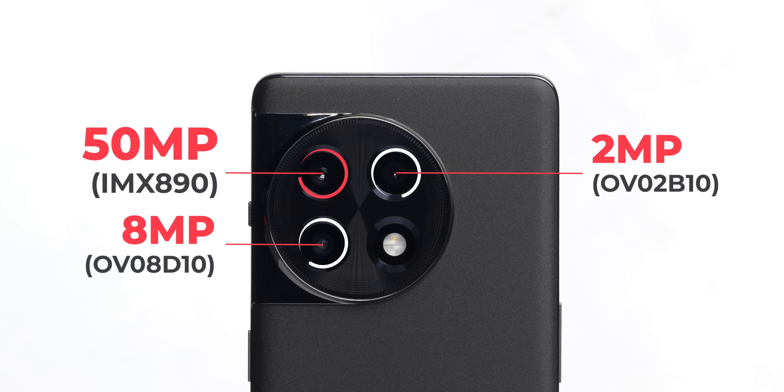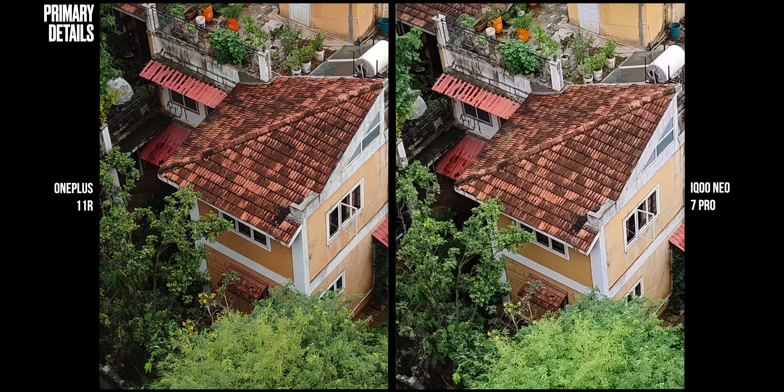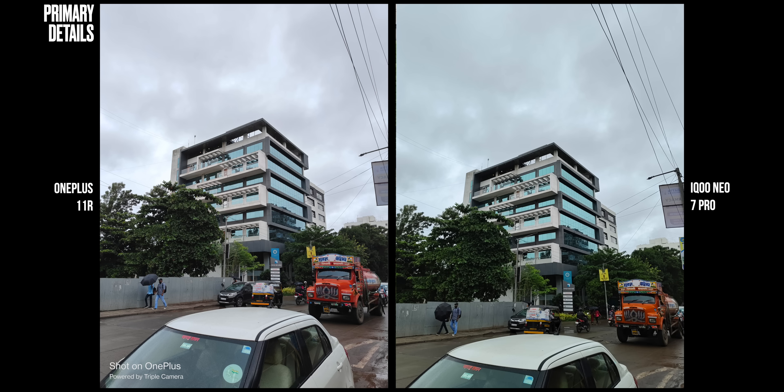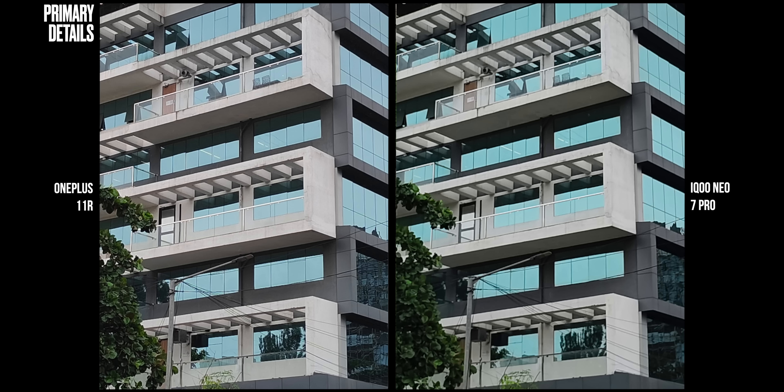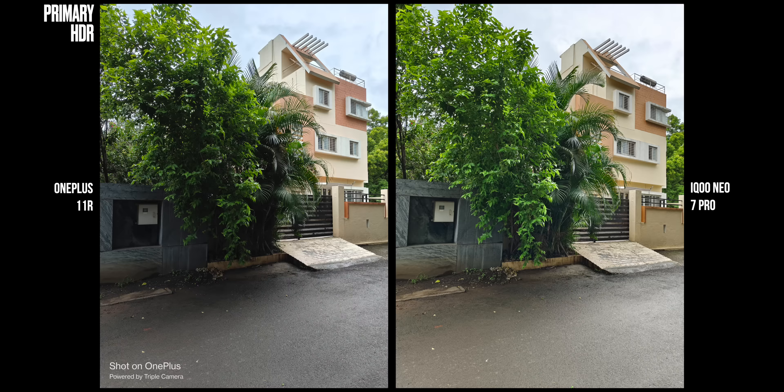The major camera difference is the primary sensor: IMX890 on the OnePlus 11R versus Samsung's GN5 on the iQoo Neo 7 Pro. The rest is the same — 8MP ultrawide, 2MP macro, 16MP selfie. In daylight, OnePlus has slightly more detail but is over-sharpened, as is iQoo — though over-sharpening works in OnePlus's favor making it look crisper. Both have punchy colors but iQoo is punchier with slightly more contrast. In HDR processing, iQoo clearly beats OnePlus, using Vivo's HDR processing for better shadow detail and highlight control.